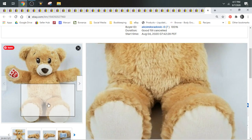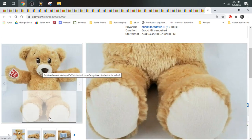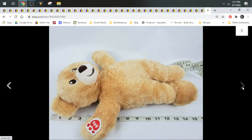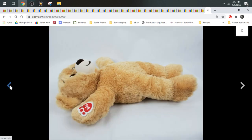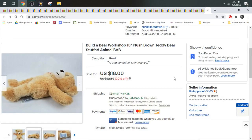Next up we have a Build-A-Bear Workshop Bear. This one sold for $18 and it's a plain tan bear. So when I tell you guys don't be afraid to grab those plain Build-A-Bears that aren't popular characters — just a plain brown bear or brown dog — I sell them for $17 to $20 all the time. This is an example of one of those, and it shipped first class.